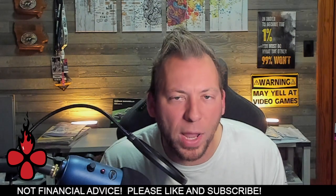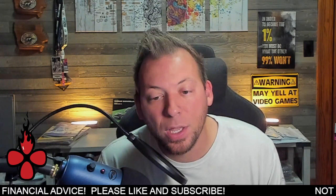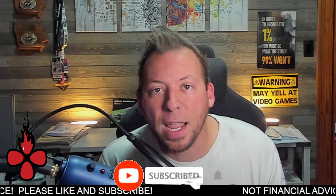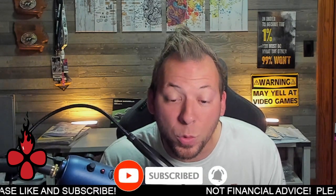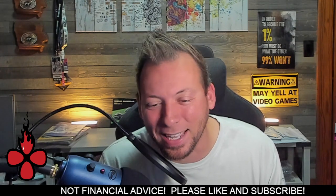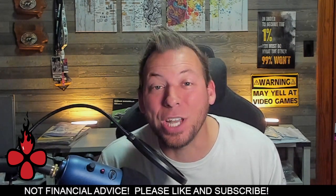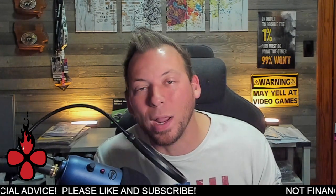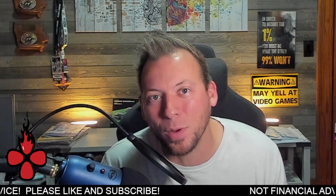We still have a ways to go, but the good thing is there are some positive signs showing good support for SHIB and increased adoption in terms of new users. If Shibarium gets its act together, we can get something going there as well. Appreciate you guys, hope you enjoyed the video. Let me know your thoughts below, have a great start to your weekend, and I'll catch you in the next one. Take care.